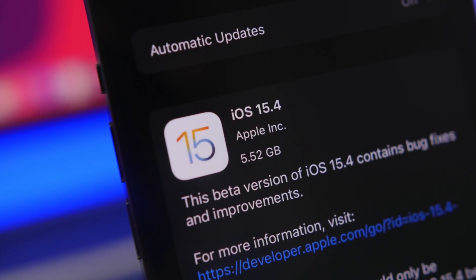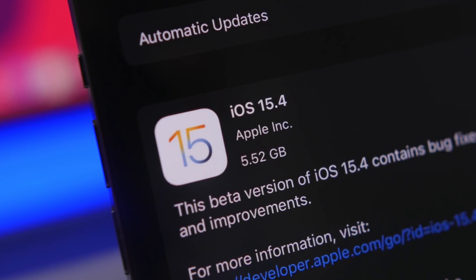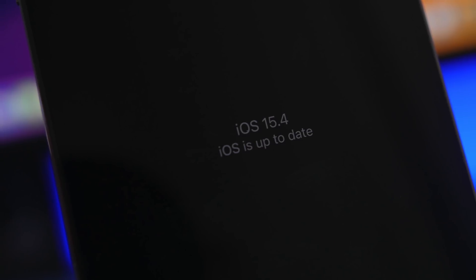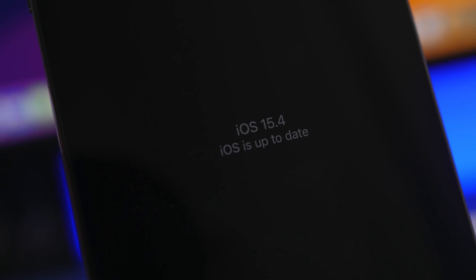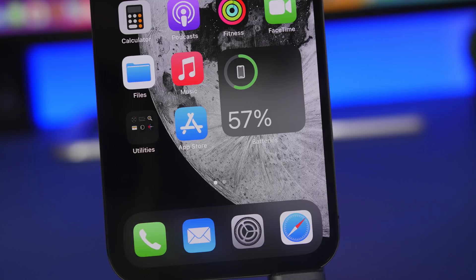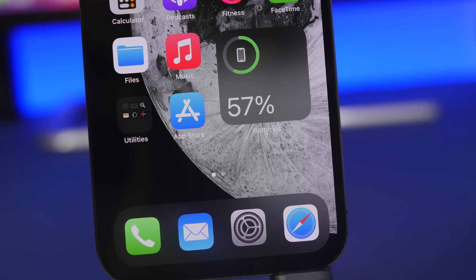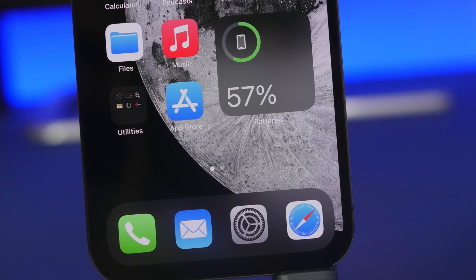Hey, what's going on everyone, this is Ariviews back with another video. Today we're talking about iOS 15.4 and some really important things that you need to know regarding this update. This is a big update packed with a lot of new features, and a lot of people will want to update to iOS 15.4.